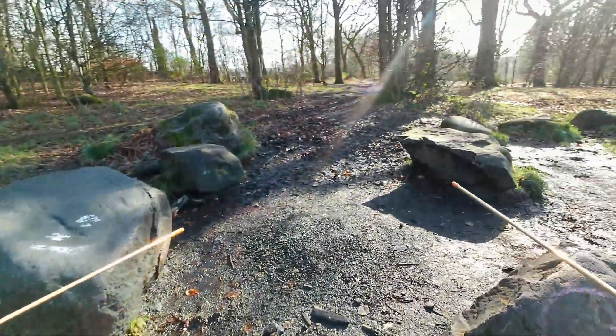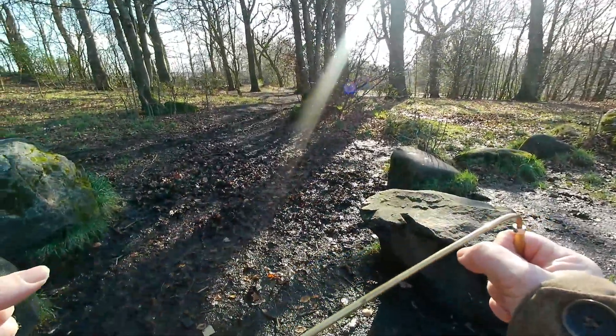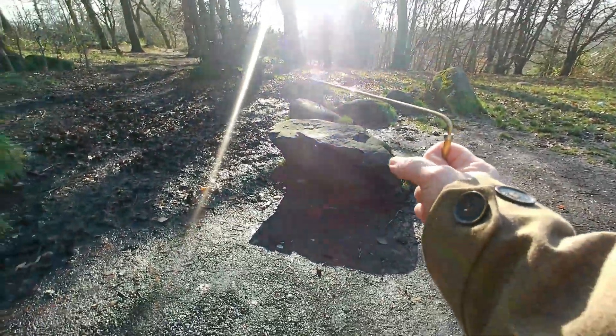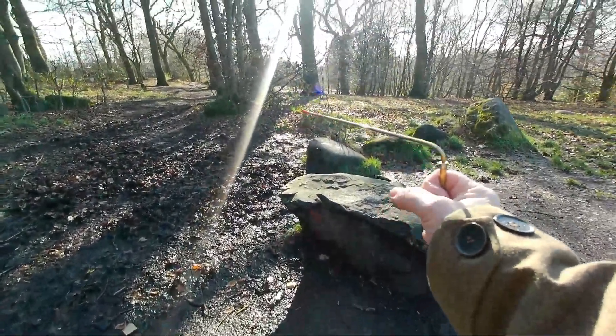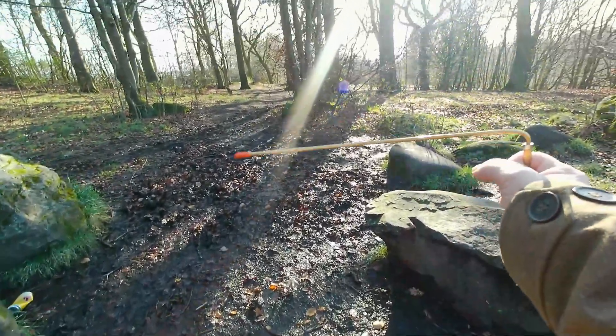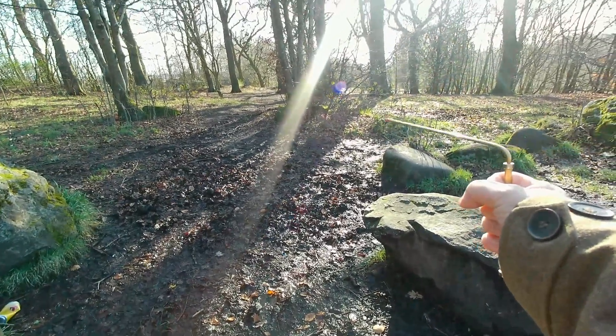If I come through the middle here — right, this is the rising water source. It's called a blind spring in dowsing terms, where the rods will do this sort of helicopter movement. There we go.